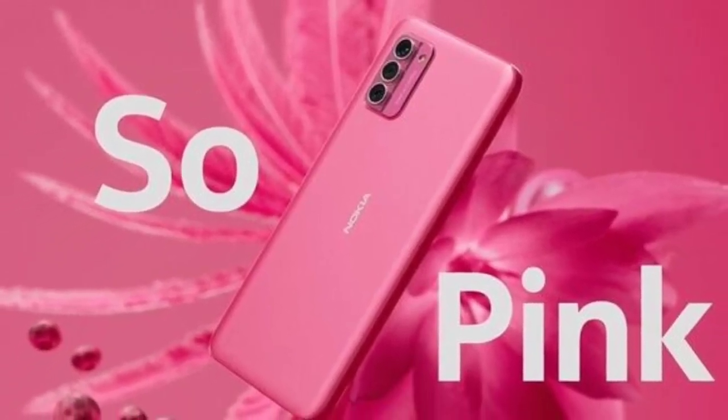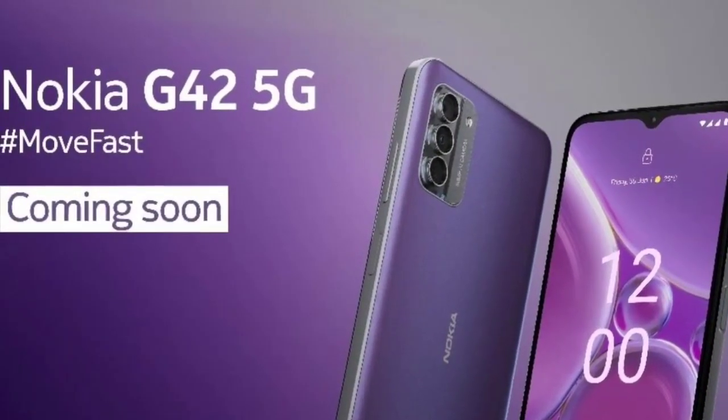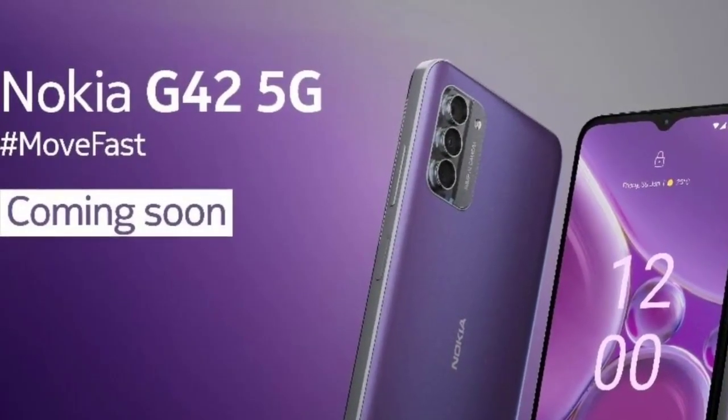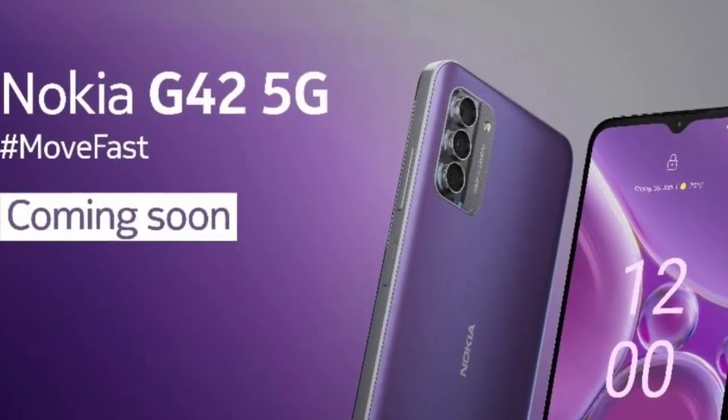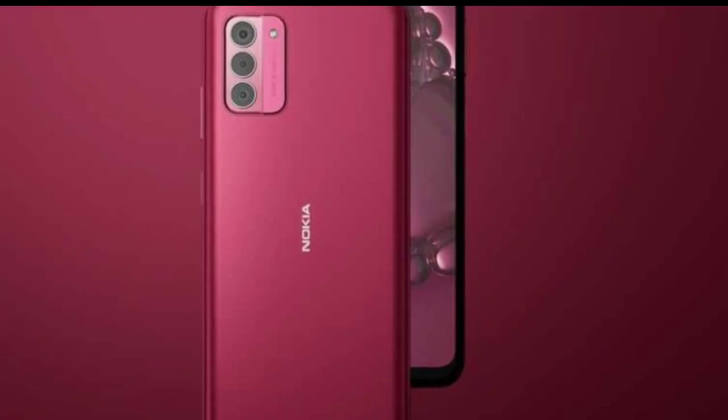As scheduled, HMD Global has launched the Nokia G42 5G in India today. It is the country's second Nokia-branded 5G smartphone, as well as one of the most affordable on the market. Let's check out everything this device has to offer.